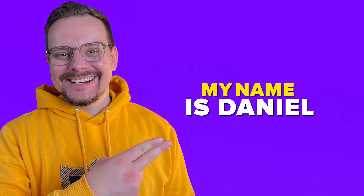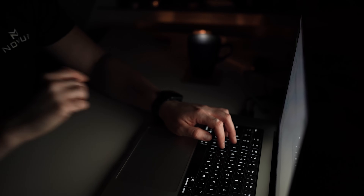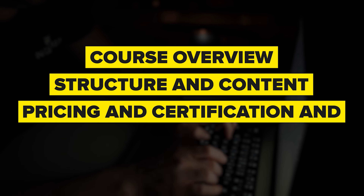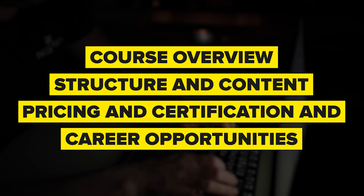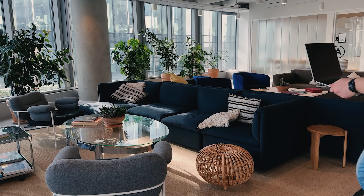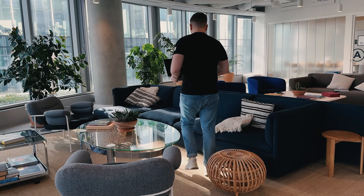My name is Daniel and this time I have got the UI UX Design Specialization review for you. Things I am going to cover in this review are: course overview, structure and content, pricing and certification, career opportunities. And we will also look at some student reviews, and I will let you know what I personally think about this course series.